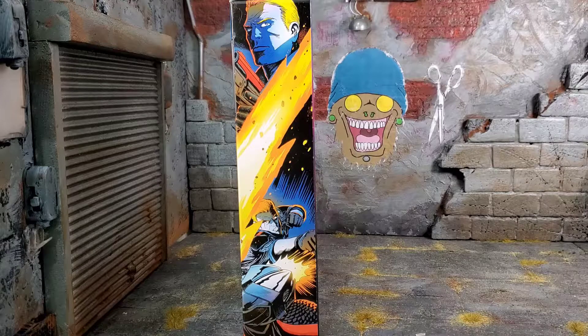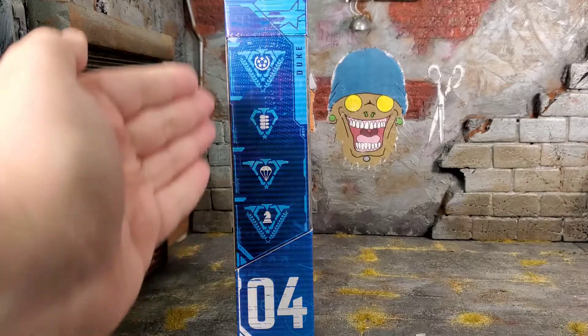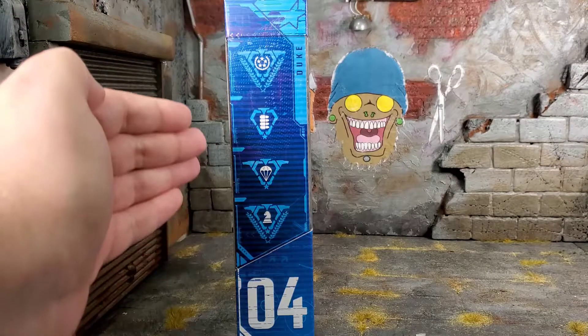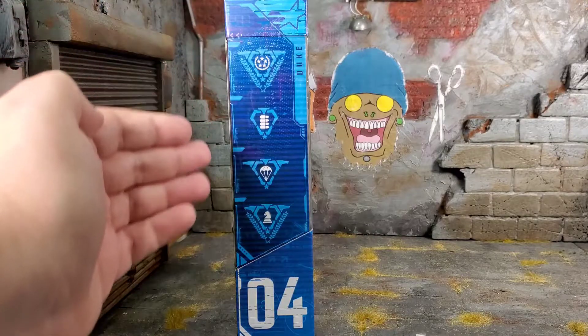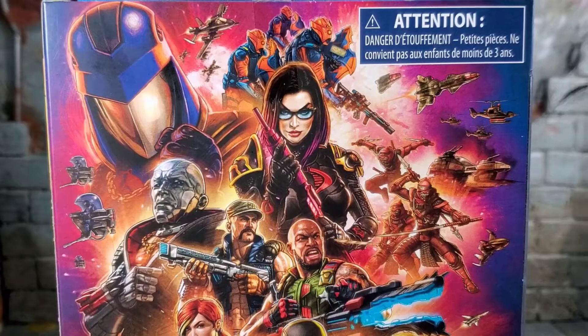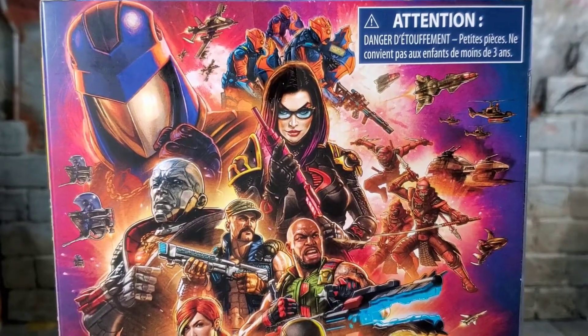On the right side of the box we got the new style of GI Joe file cards. You can go to the website and look up what Duke is good at. He is number four from the GI Joe Classified Series.